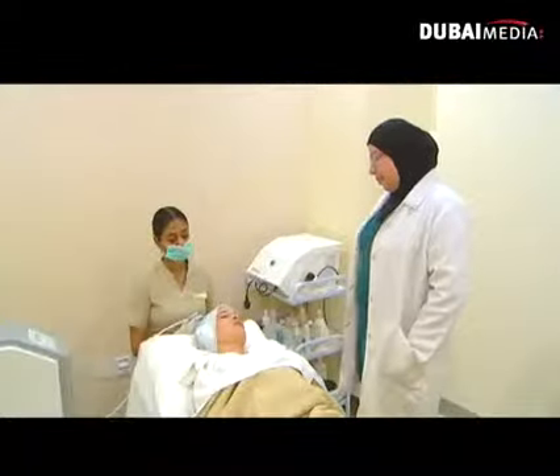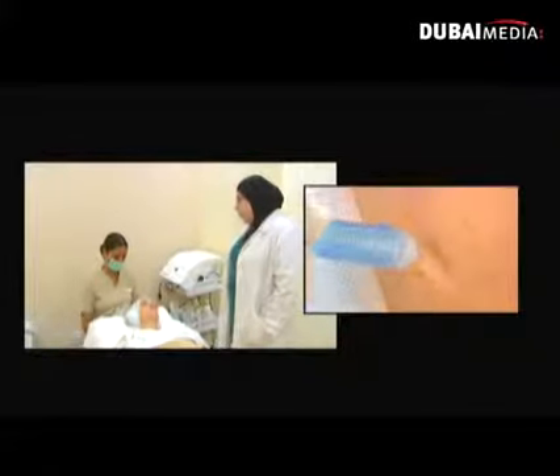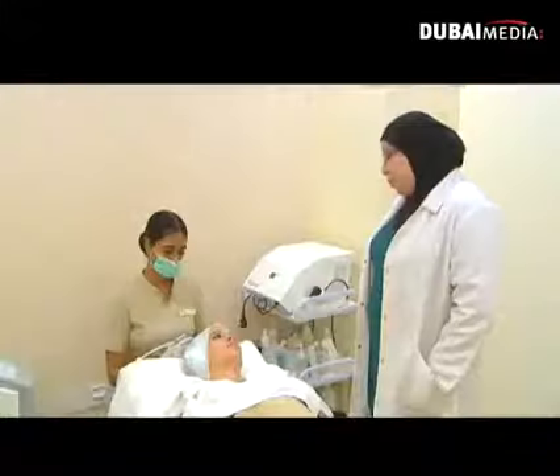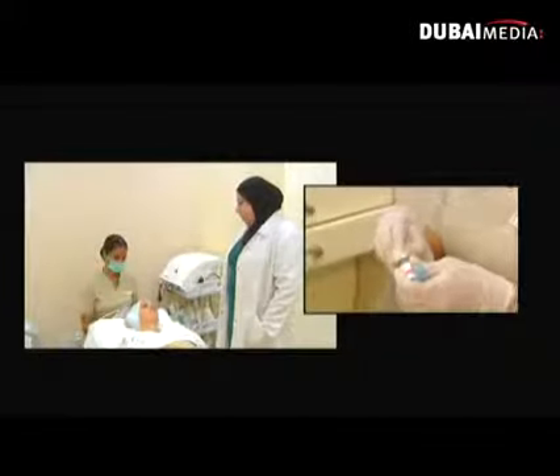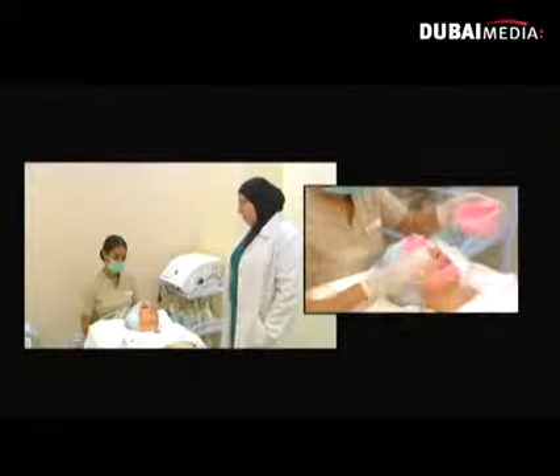So can you talk me through the process — what's happening? After the preparation of the skin we start with lymphatic drainage for the full face and neck. Then we do close exfoliation to remove the dead skin filter, and then we end the treatment with vitamin infusion depending on the skin type, then applying a mask.